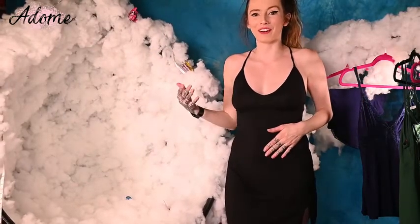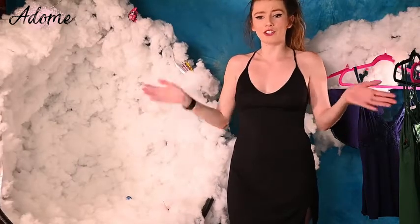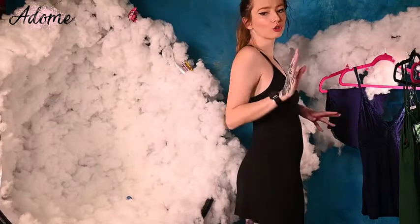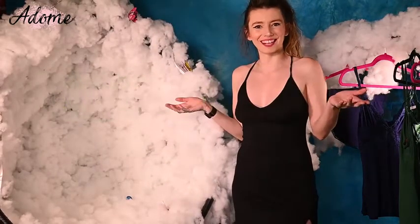Something I would totally wear out to like the bar or the club or just a general night out. I love this. It is so cute, so comfy, and it's just super sexy too.